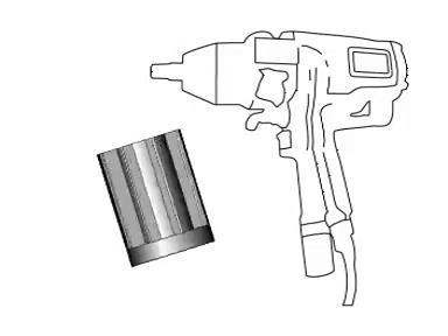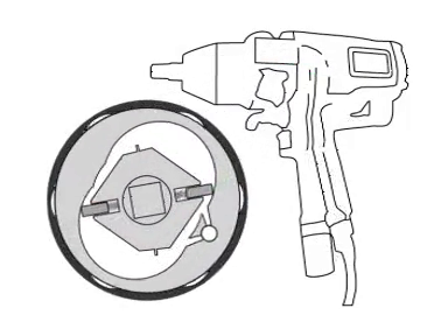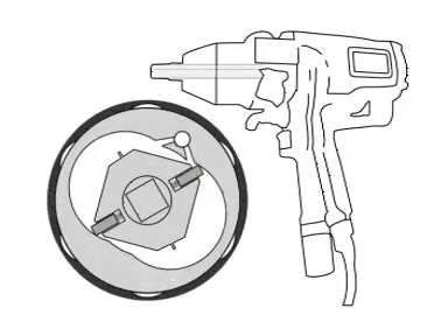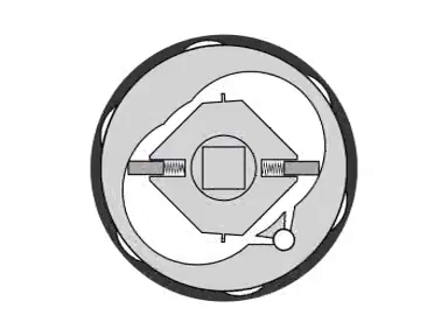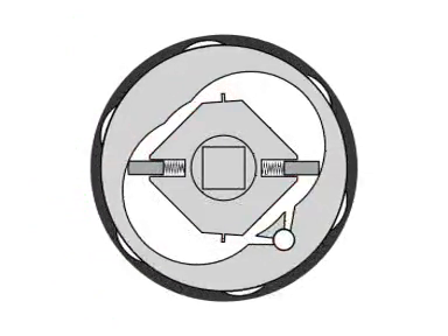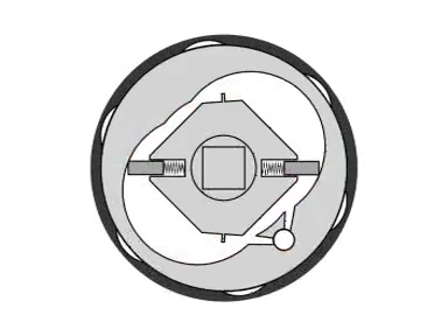An air motor is connected to an impulse mechanism. This mechanism is filled with hydraulic oil which reaches high pressure levels once every rotation. At this point, an impulse generates energy which is fed to the main shaft. This shaft then drives the socket, tightening the joint. Because the oil pressure is adjustable by way of a bypass valve, the torque can be controlled and therefore repeated joint after joint at the same level.